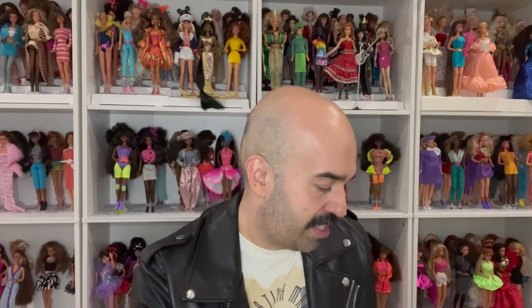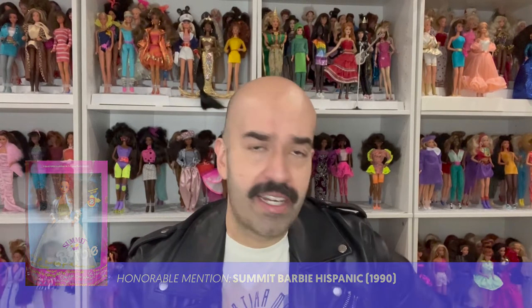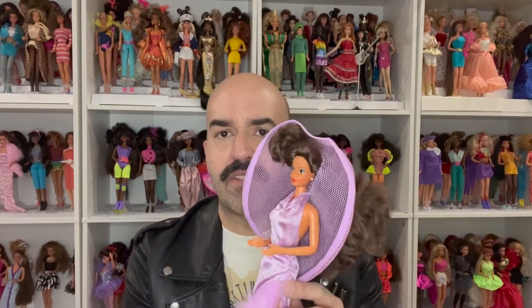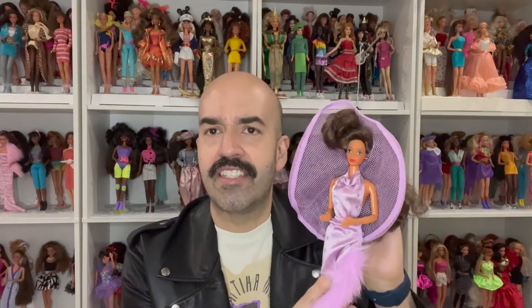My next honorable mention is Summit Barbie, the Hispanic version. I'm not always a huge fan of keeping my dolls in their original outfits, so I put her in a fashion from 1988 when they redid the superstar line and released a new fashion range. She has this funky hair with a poof that's super short on top and long in the back. I just love her — she's another knockout.